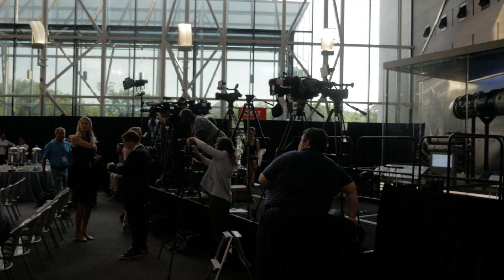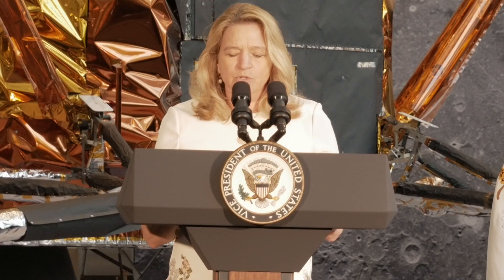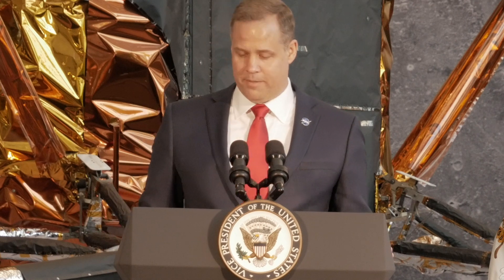Alright, I'm inside. The event starts in about a half an hour, so a couple of important people are going to be here: Vice President Mike Pence, the Administrator of the Air and Space Museum Alan Stephan, and the Administrator of NASA Jim Bridenstine is going to be here today.